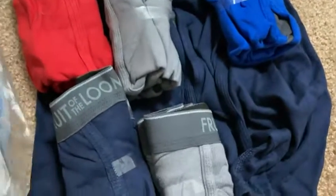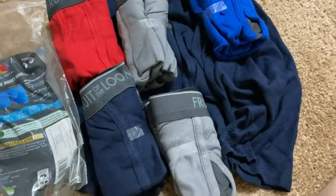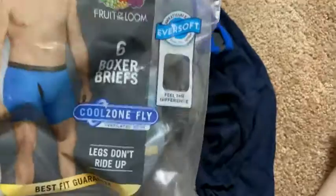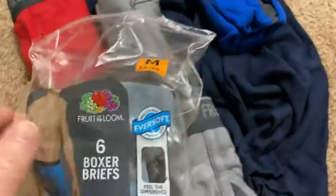I needed new underwear and Amazon is a really easy place to get it because you just order it and it's delivered to your door. The legs don't ride up — that's true. Best fit, definitely really comfortable. It's what you expect from Fruit of the Loom.